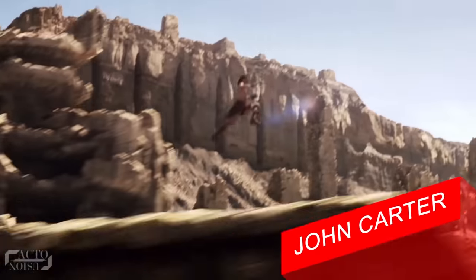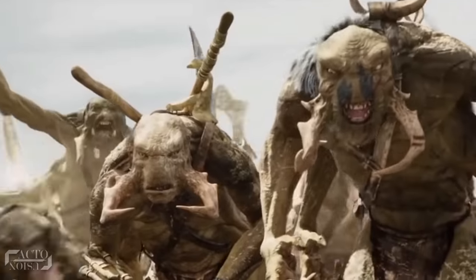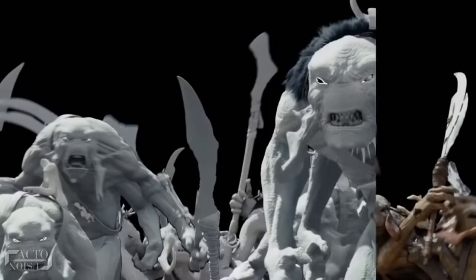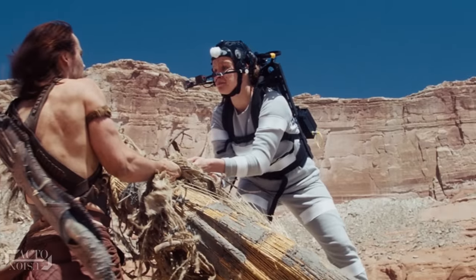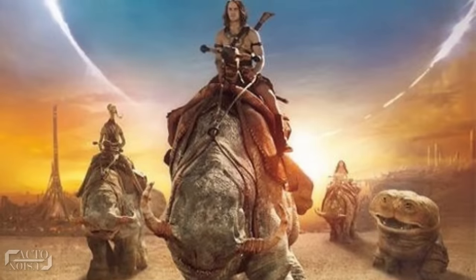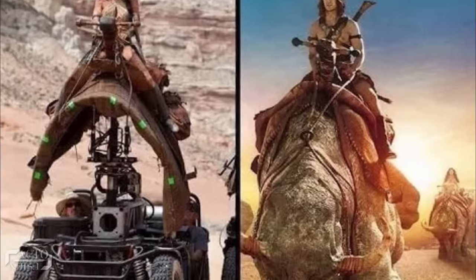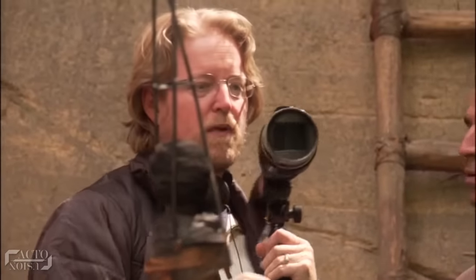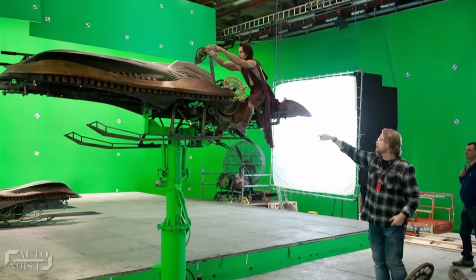And finally, the number 1 movie in our list is John Carter. This 2012 film received a lot of praise for its visuals. There are many scenes in the film involving VFX, for instance the various scenes involving the alien creatures. To create the alien in one scene where he approaches John, the actor wore a grey suit and a helmet fitted with a camera to capture facial gestures. Also, scenes involving the giant buggies on which the characters travel were actually shot on a custom-made stand-in buggy. Here you can see director Andrew Stanton on set, directing an actor sitting on a spaceship surrounded by giant green screens.